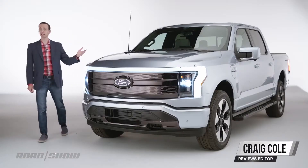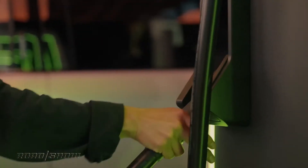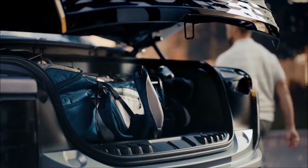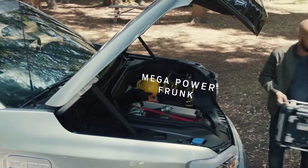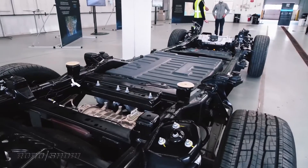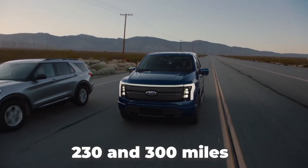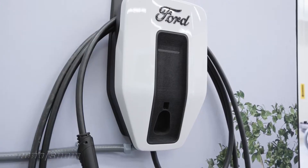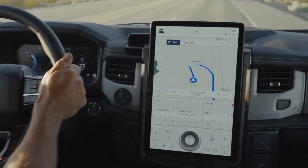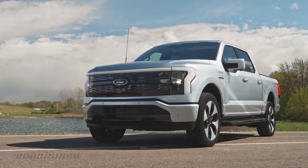The new electric F-150 Lightning makes use of the traditional F-150 body, but that's where the similarities between the gas-powered and electric-powered versions end. For starters, the Lightning has nothing under the hood — except for space to store things, like a trunk in a car. There are two battery options, each delivering a driving range of 230 and 300 miles respectively. This gasless F-150 offers more innovative technology providing an enhanced driving experience along with the trusted brand capabilities of the F-150 Series.